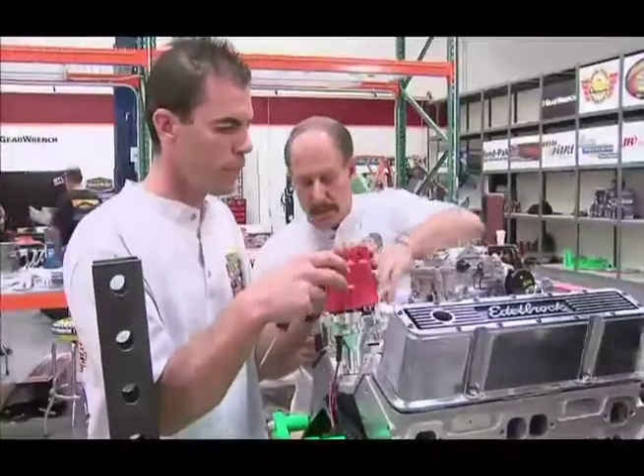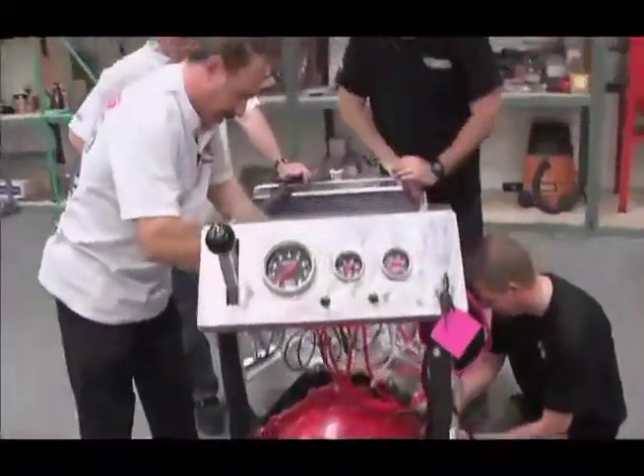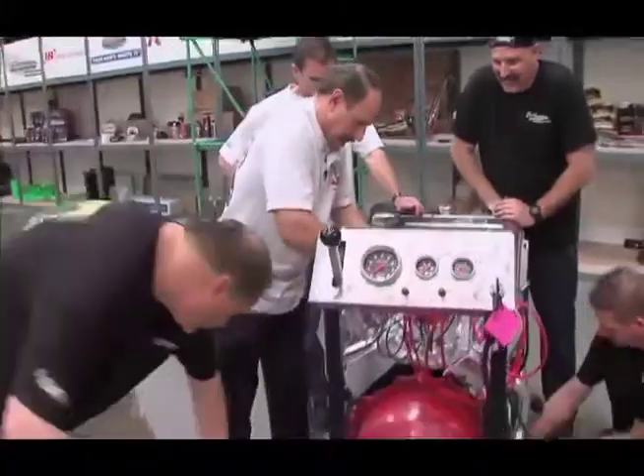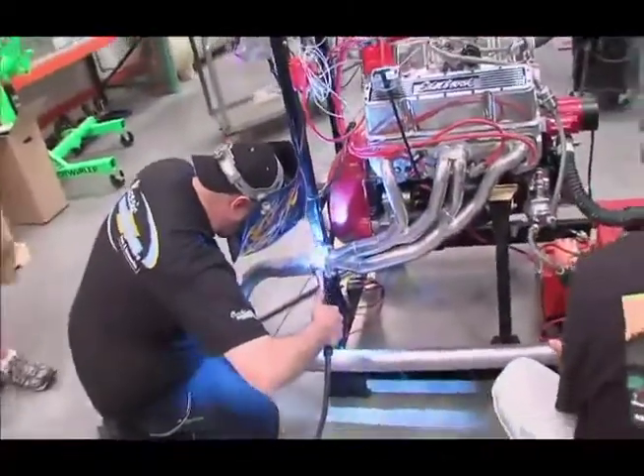We went to the electronic ignition, put plug wires on it, and put plugs in the motor. Getting spark to the correct cylinder is a simple thing — fighting off excitement is where you could mess up. I love it at the end when I'm putting the plug wires on and getting the firing order squared away, because that tells you the next step is just to put fuel and spark to the distributor and the motor's gonna live. That is what's cool.